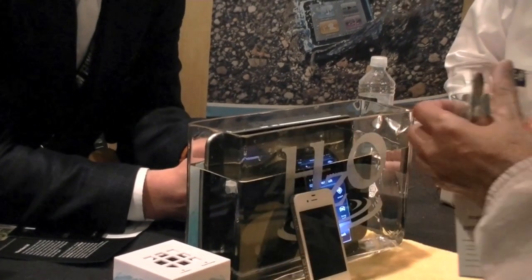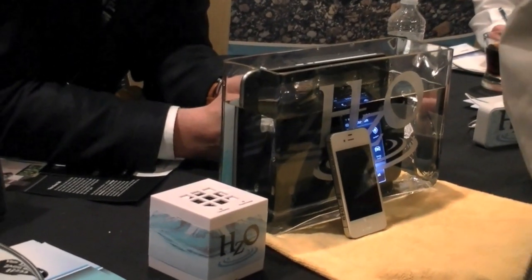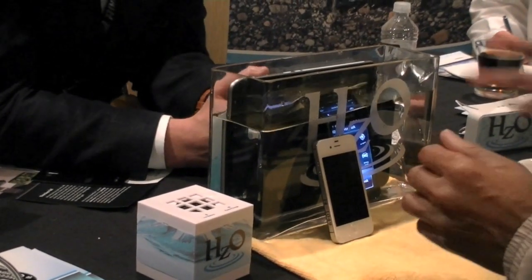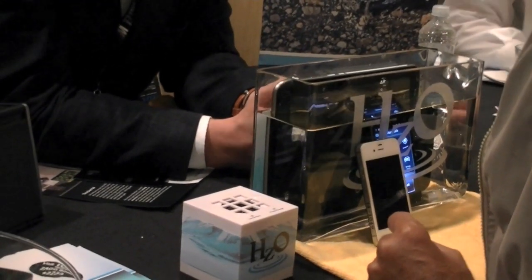WaterBlock literally blocks all of the electronics and puts a barrier between those electronics and water. So even though water may go inside the microphone port or the charging port or get inside the device — which water tends to do — it won't damage the device. It will be okay. All you have to do is wait for it to dry out and it will function as good as new.